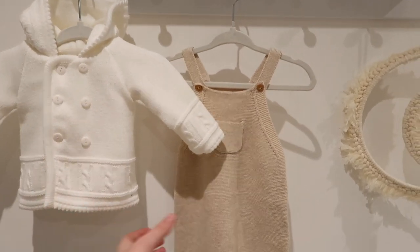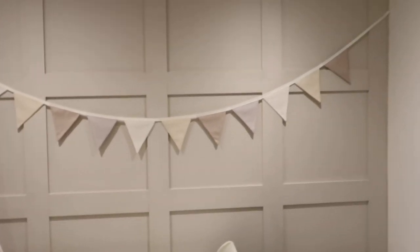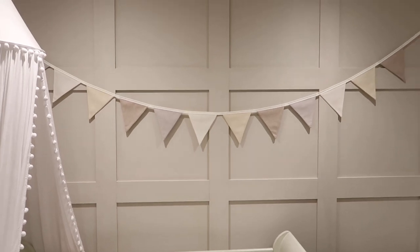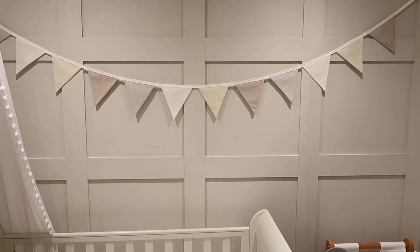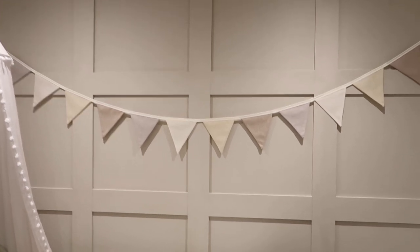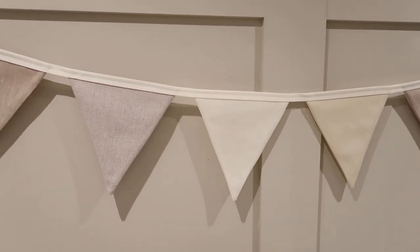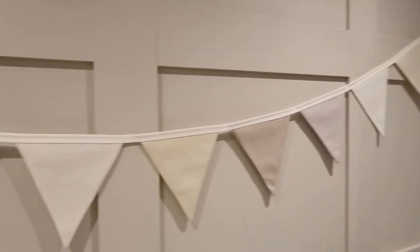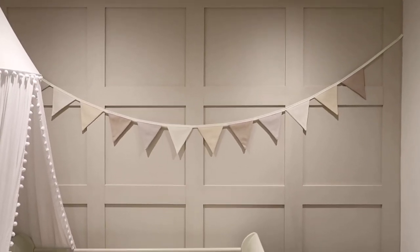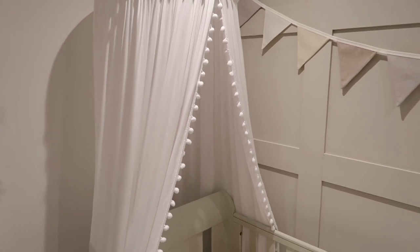There are some little clothes here which are just so sweet. The bunting is from a little seller on Etsy — I'll link it below. I was looking for something neutral for such a long time and couldn't find anything, and this was £22, which I thought was really reasonable. It's all handmade in a linen material, beautiful neutral colours. I think it goes so well over the panelling and gives it a fun feel.